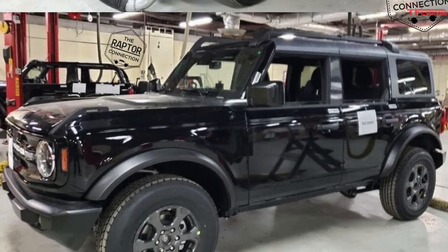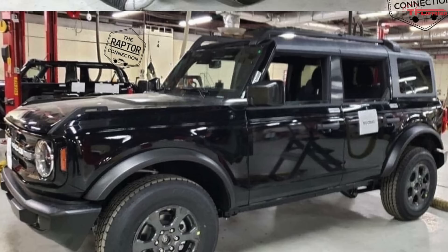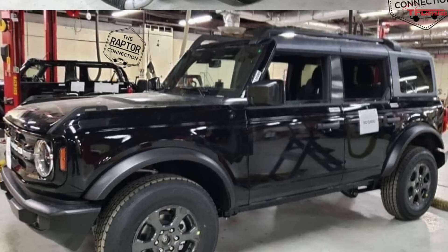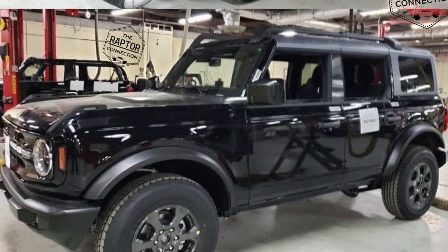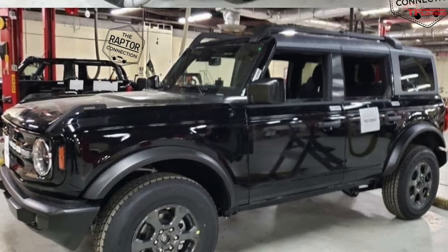First of all there are those big plastic hood hoops. I'm not sure if they're supposed to be tie-downs, support the windshield, or maybe they're part of the hood latch system — either way, that's certainly an interesting design. Then you have the roof rack, which pictured here is probably an accessory since it looks removable. We also know that you can remove the Bronco's hood.